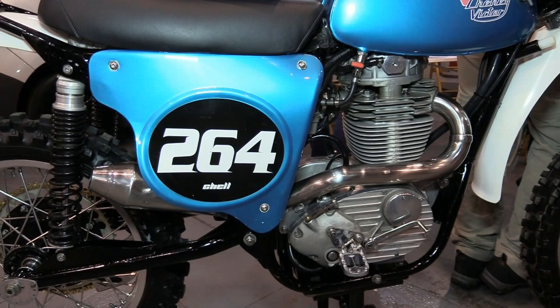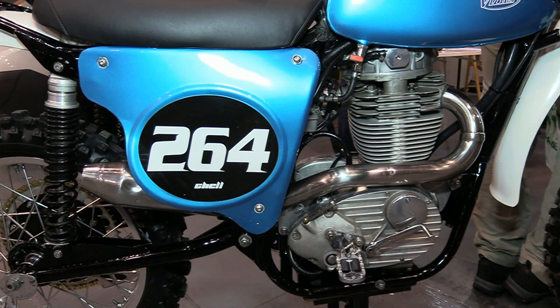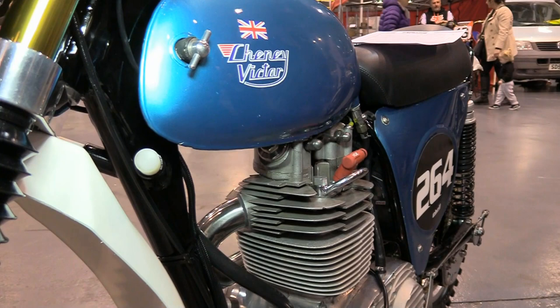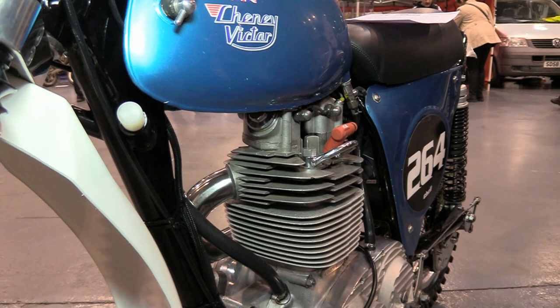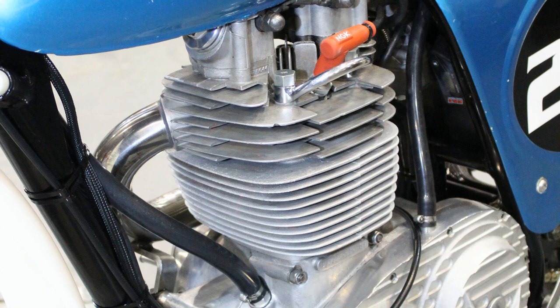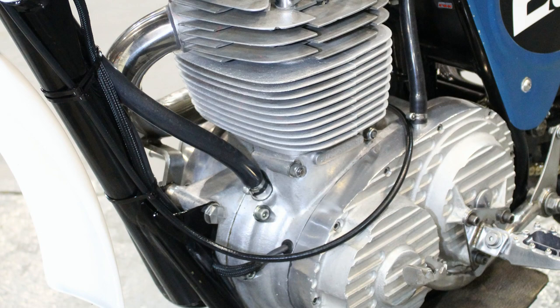Make no mistake — this 600cc BSA power plant certainly isn't short in the horsepower department, as it has already taken four British championship titles. Although these old BSA engines are now clocking on to more than 60 odd years old, they're still a match for anything they come up against in the pre-1968 or even pre-1970 class. That's just one reason the great Alan Clews also used these motors — or derivatives of them — to power his highly successful CCM bikes in the 1970s.